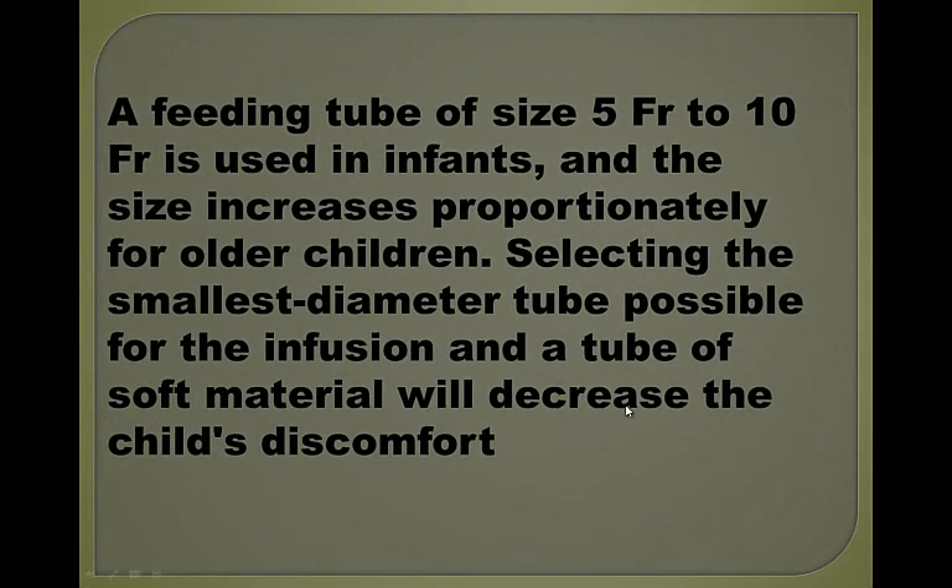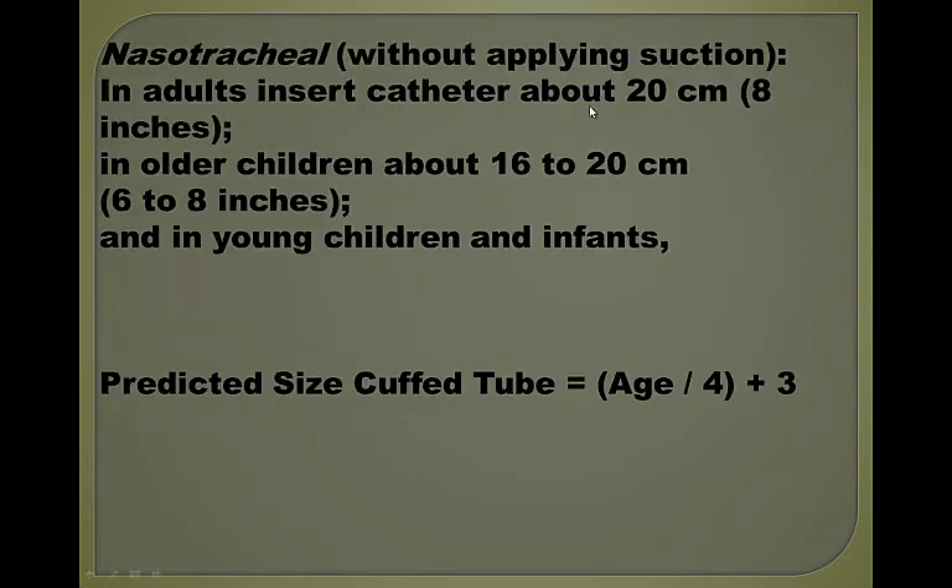A feeding tube of 5 to 10 French is used in infants, with the size increasing proportionately for older children. Selecting the smallest diameter tube possible and a tube of soft material always decreases the child's discomfort.